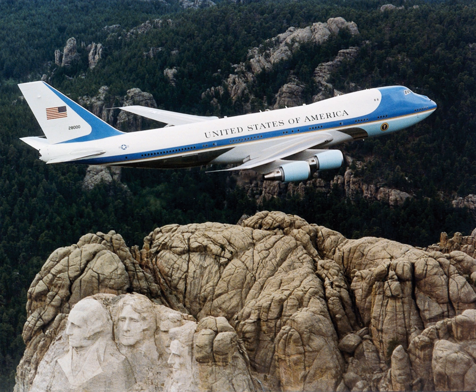On 11 October 1910, Theodore Roosevelt became the first U.S. President to fly in an aircraft, an early Wright flyer from Kinloch Field near St. Louis, Missouri. He was no longer in office at the time, having been succeeded by William Howard Taft.